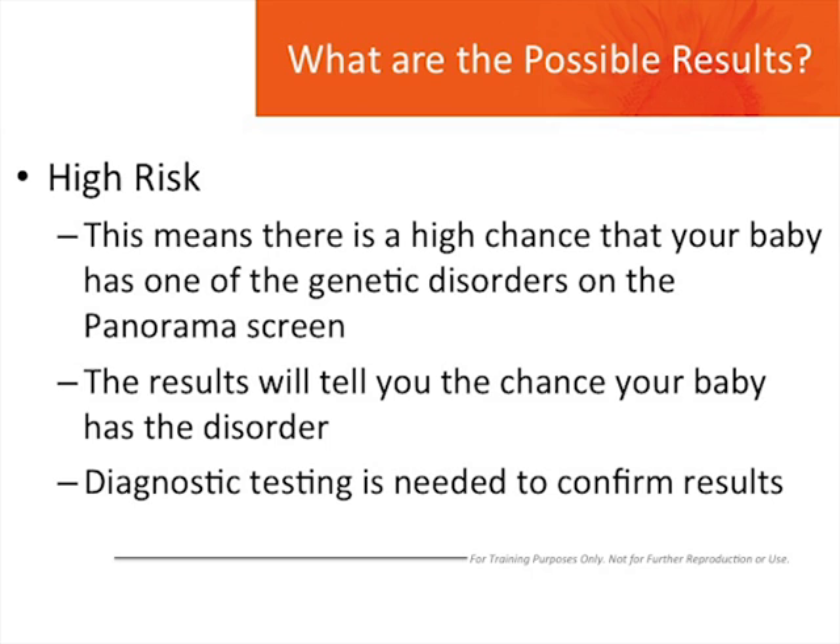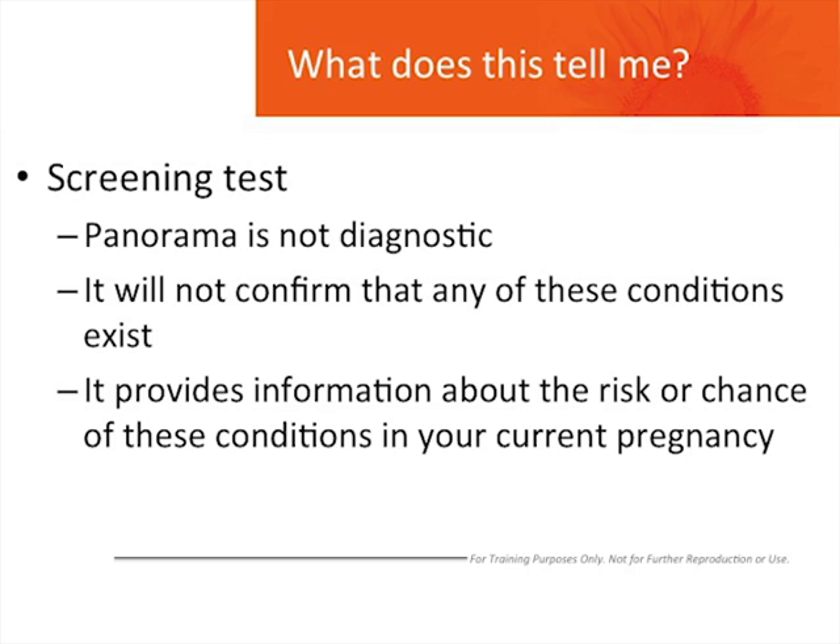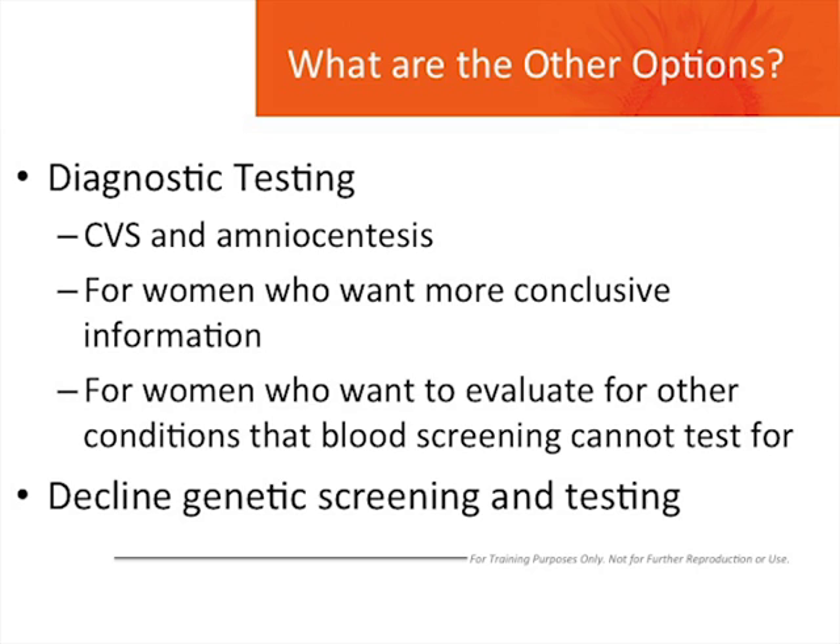So what does Panorama tell you? Keep in mind, it is not a diagnostic test. It will not confirm that any of these conditions exist. It will only provide information about the risk of these conditions in your current pregnancy. For women who want or need more conclusive information about the baby's DNA and health, chorionic villus sampling or amniocentesis are available. These are diagnostic and invasive, meaning they can tell you for sure if the baby has one of these genetic conditions, although there is a small chance the procedure would cause a miscarriage. These also have the ability to identify many other genetic conditions not evaluated with this or other screening tests. You also have the option to decline all genetic screening and diagnostic tests during your pregnancy.